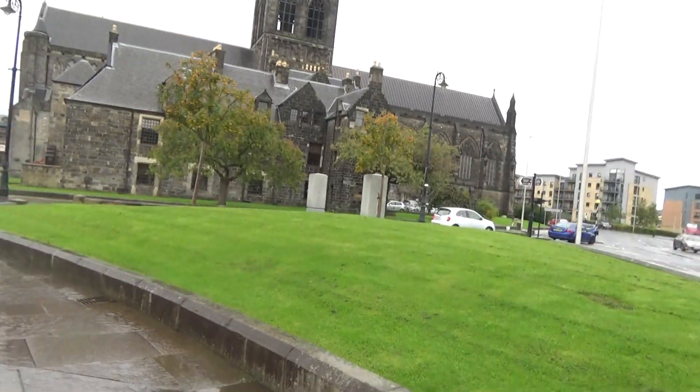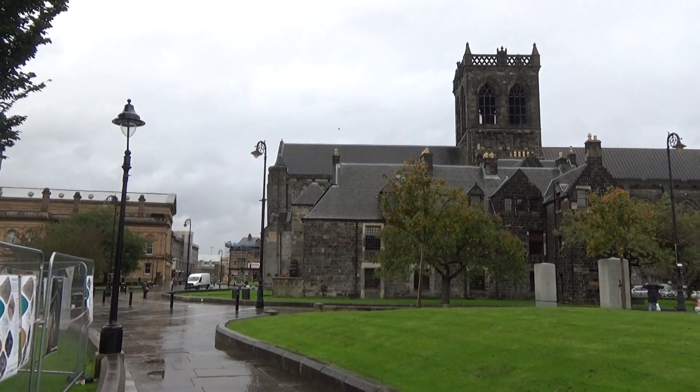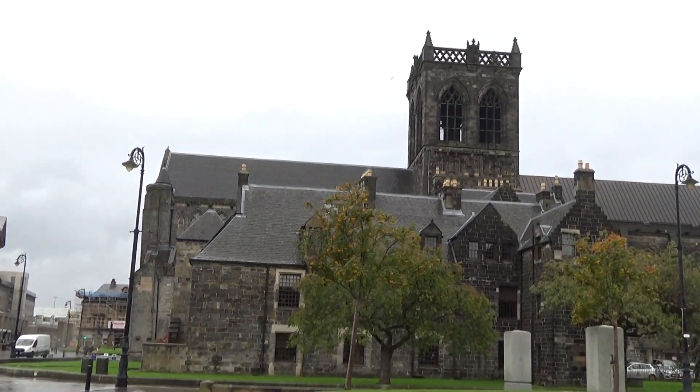Alrighty YouTube, another one of Kip's Clips. So I'm here at Paisley Abbey, which is beautiful by the way. It looks far more grand inside than it does from outside — the outside doesn't do it justice.